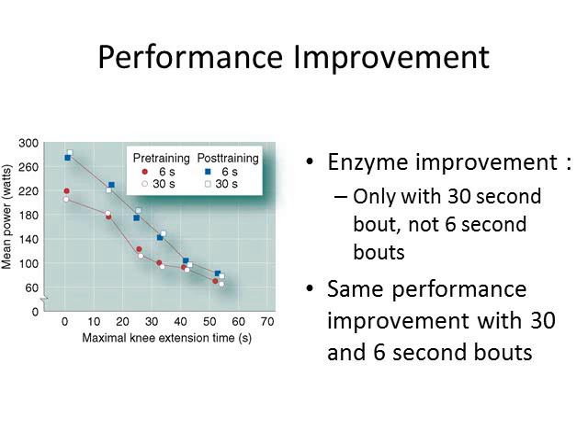The question is whether improvements in enzyme levels and activities translate to a performance change. Back to that same study comparing 30-second versus 6-second bouts: they only saw enzyme improvement with the 30-second bouts, but the same performance improvement was seen with both. So even though creatine kinase enzymes only improved with the 30-second bouts, performance went up the same in both. The increase in performance was not linked to the increase in creatine kinase activity. This is an area we still don't have a lot of research on, so we're not really sure exactly what's going on.